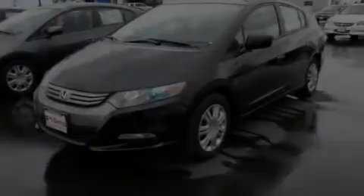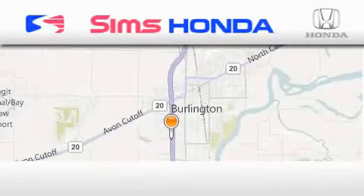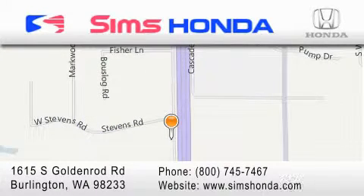Please call us today for more information on this great vehicle. Sims Honda is located at 1615 South Goldenrod Road in Burlington. Our goal is to exceed all of your expectations to ensure that you'll return for future visits.